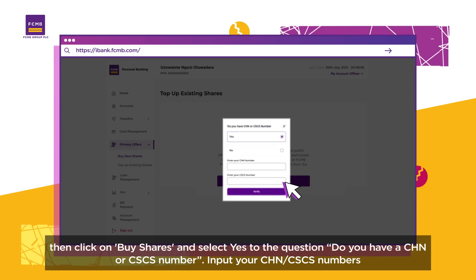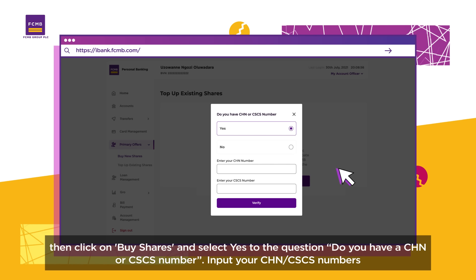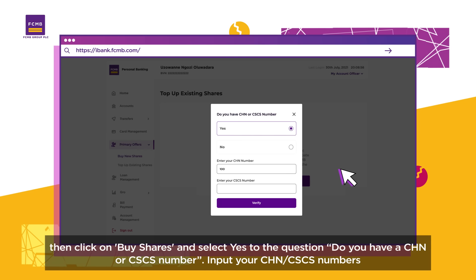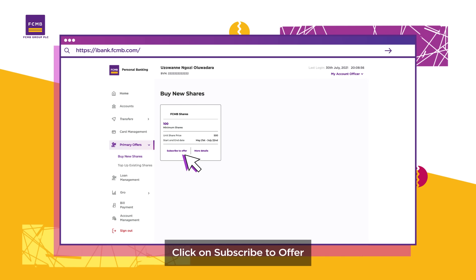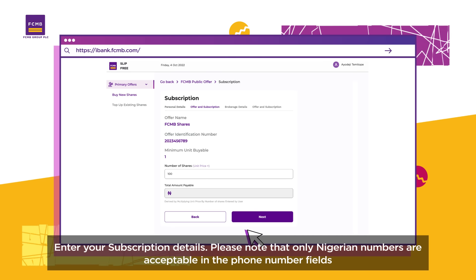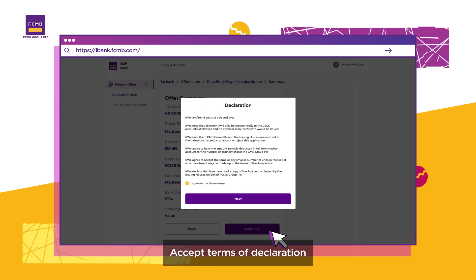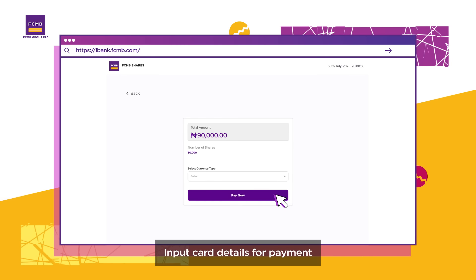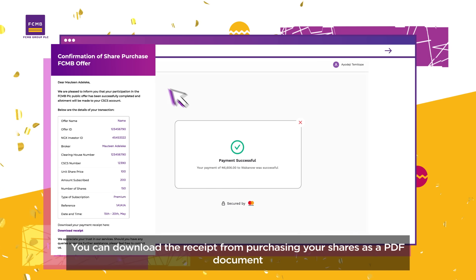Not a first-time subscriber and have your CHN number? Then click on buy shares and select yes to the question: do you have a CHN or CSCS number? Input your CHN or CSCS numbers and click on subscribe to offer. Enter your subscription details. Please note that only Nigerian numbers are acceptable in the phone number fields. Accept terms of declaration. Input card details for payment. You can download the receipt from purchasing your shares as a PDF document.